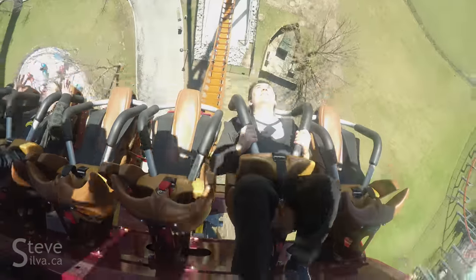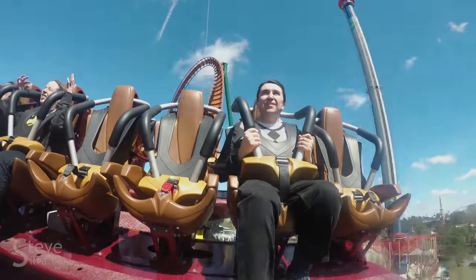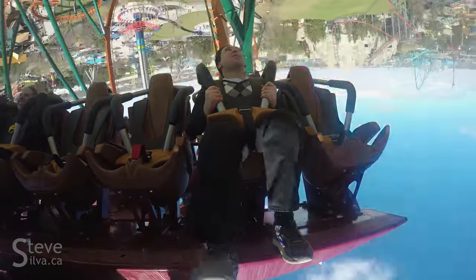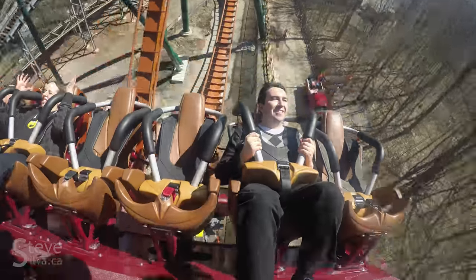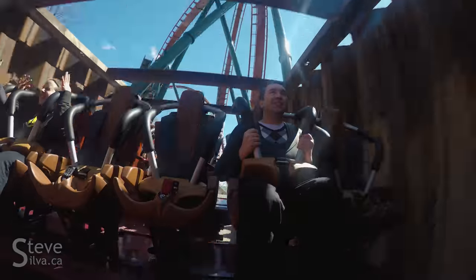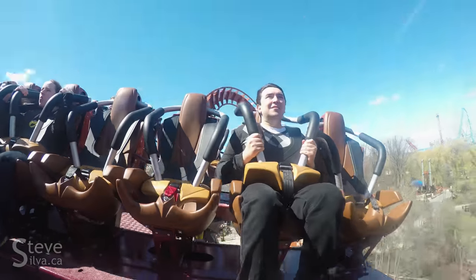We looked at the dive coaster particularly because of the mountainous size of the drop, and really tying it back to what we now have as Frontier Canada. I think that's really our anchor ride for this themed area, which is something that we wanted, and we were very pleased with the way it's turned out and how it blends in extremely well to our vision.